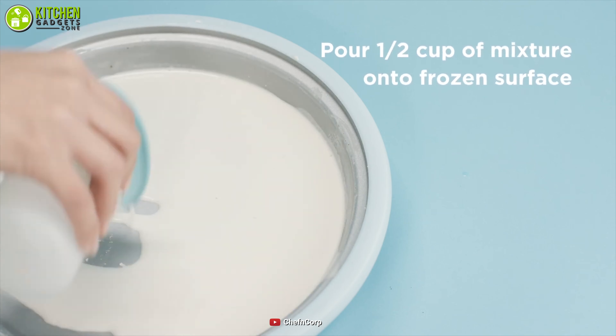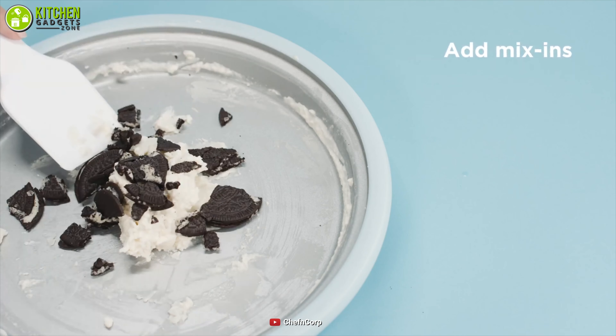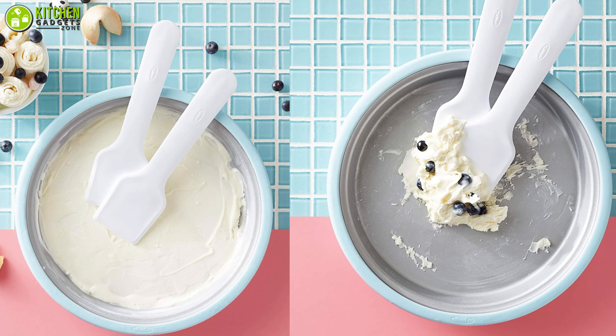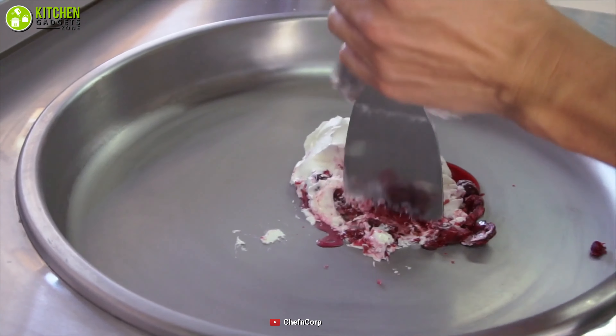Besides, it gives you the ease of use. Start by pouring mixed ingredients onto its pan, scoop, and turn until your ice cream is formed. Get this Chef'n ice cream maker and make your ice cream by adding fruit, nuts, sprinkles, or chocolate chips to keep up with the trend.